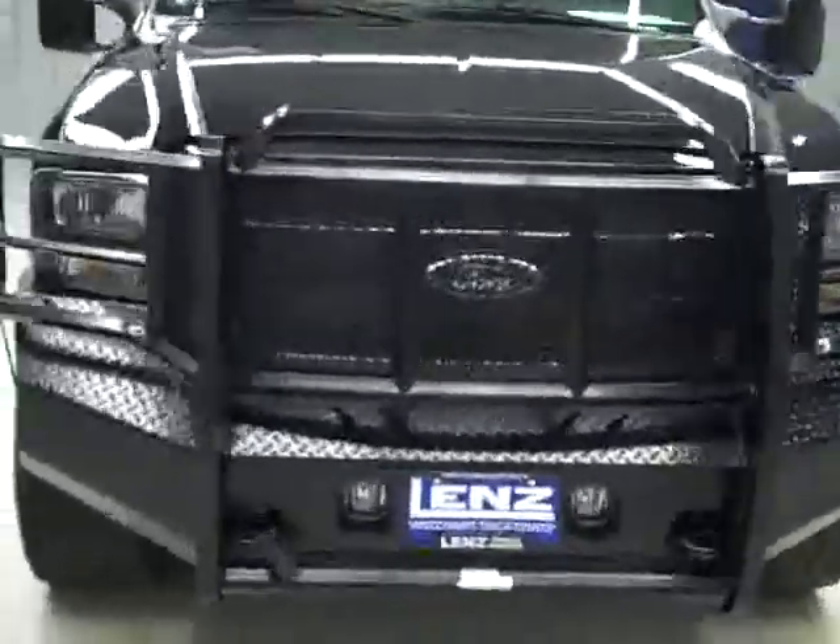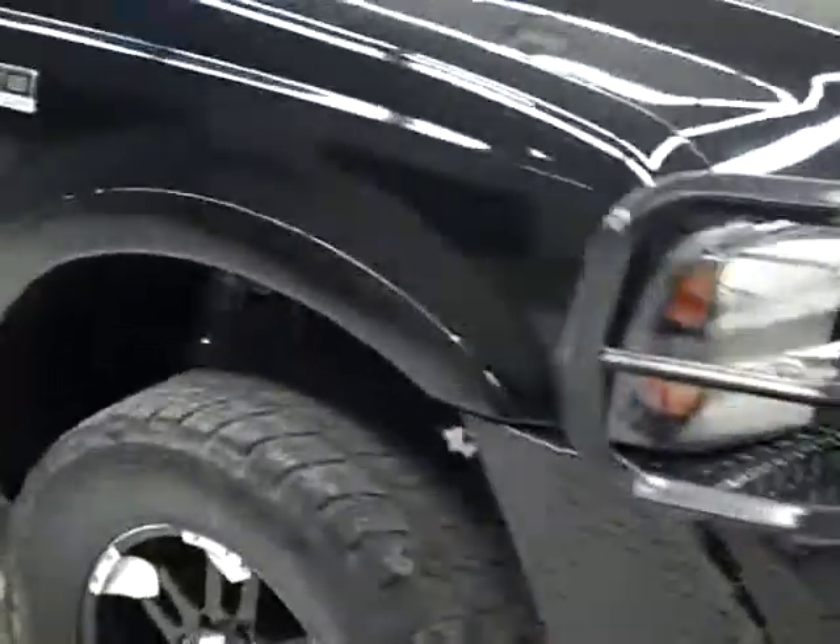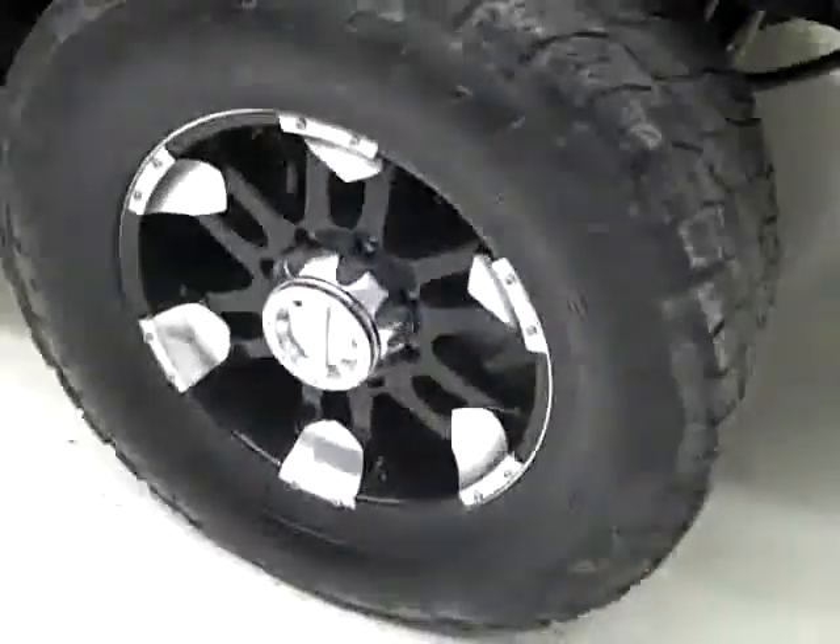This is stock number R1491, a 2007 Ford F250 Crew Cab Short Box with the Lariat Package. It's also got the Outlaw Package, color is black, 47,000 miles, 6 liter engine.